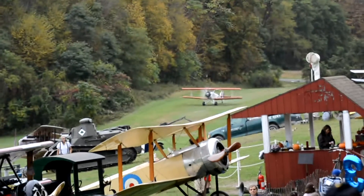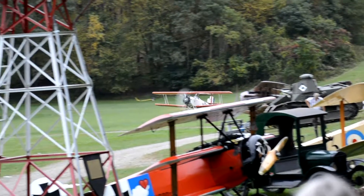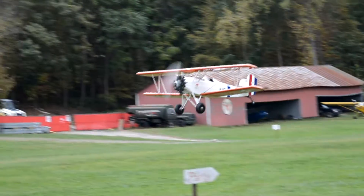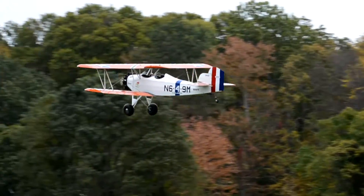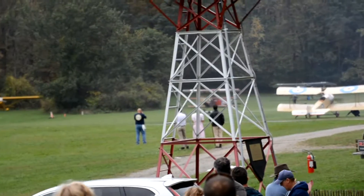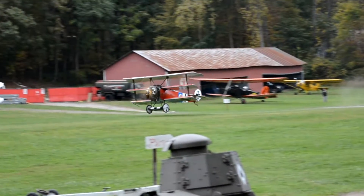A 1930 Fleet Model 1. And the Black Baron is indeed the first to take off. It's the return of a focus drive plane.